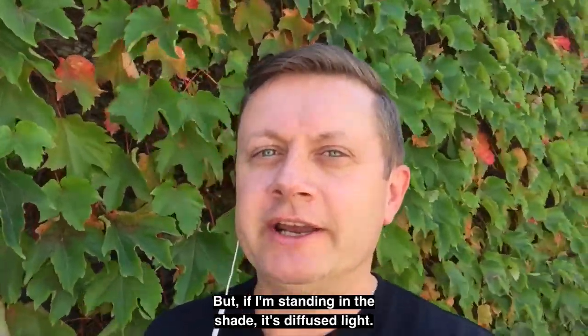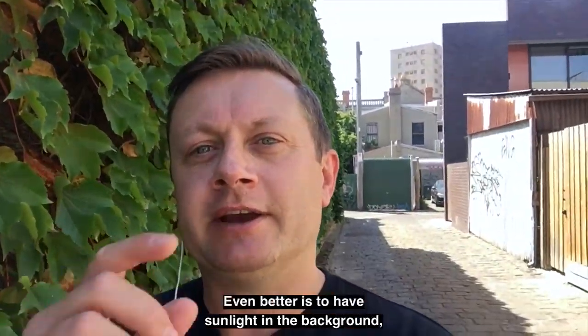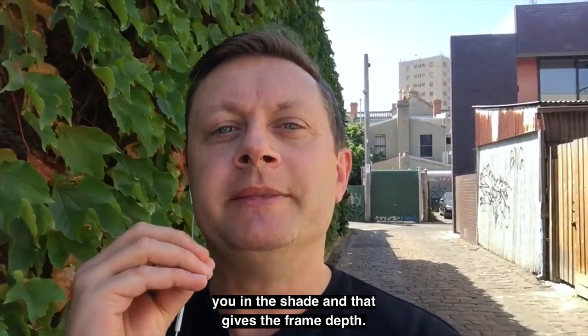But if I'm standing in the shade, it's diffused light — it's much softer. Even better is to have sunlight in the background, you in the shade, and that gives the frame depth.